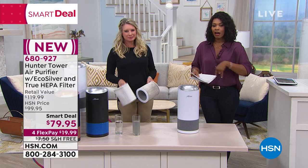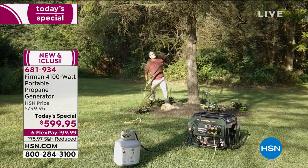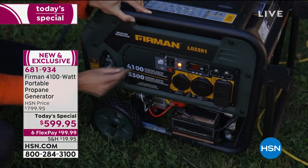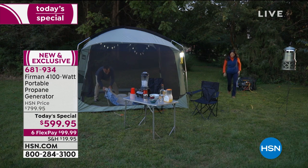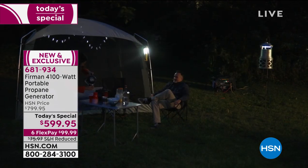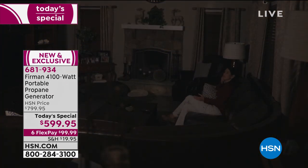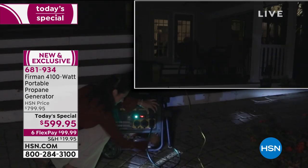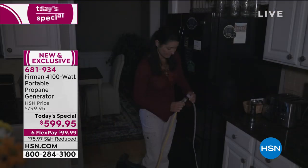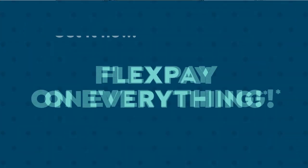If you're just joining us, our today's special has been very popular because it's one of those necessary items when preparing for power outages and things that happen as we move into the winter season. This is the Furman Portable Propane Generator. It runs on propane, not gasoline, so you don't need gasoline sitting around your home. You're saving $200 by getting yours today here at HSN.